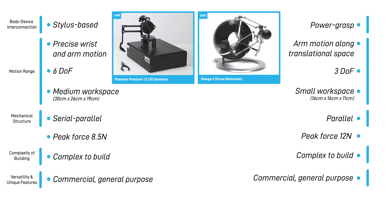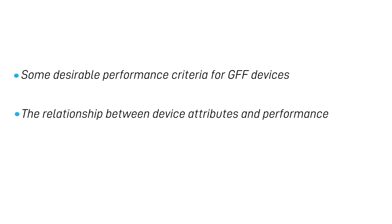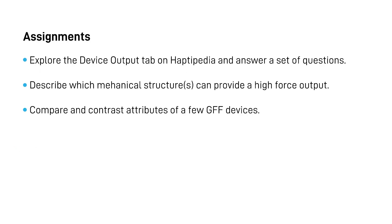In this video, you learned about some desirable performance criteria for GFF devices, the relationship between device attributes and performance, and device comparisons. In the assignments, you will be asked to explore the Device Output tab on Haptopedia and answer a set of questions, describe which mechanical structures can provide a high force output, and compare and contrast attributes of a few GFF devices. Check out the course website for more details about the assignments.